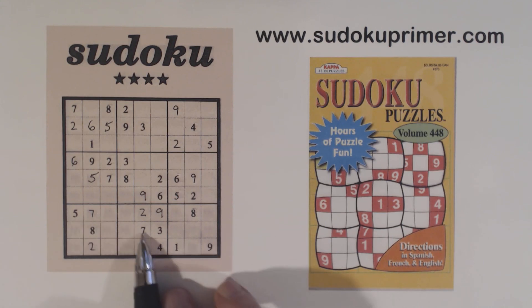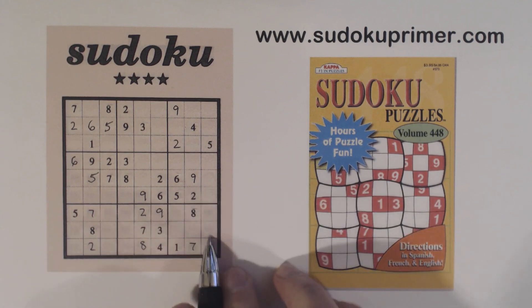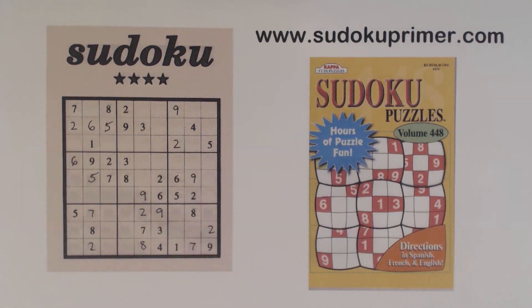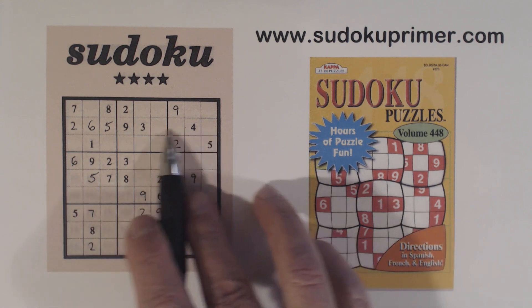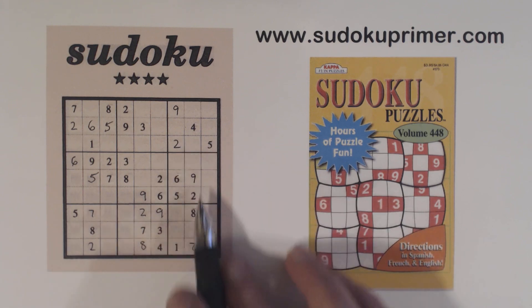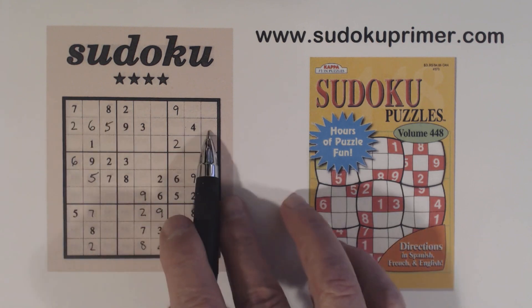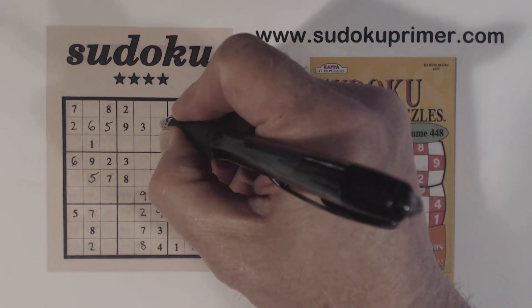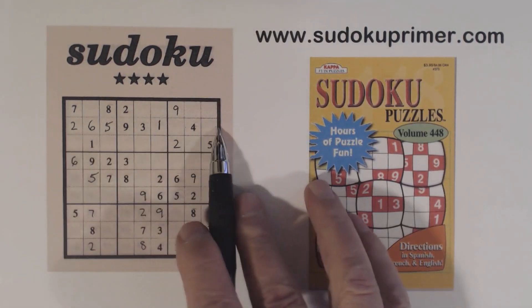We've got 7, 7, 7 and 2, 2, 2. Remember our 1, 7, 8's that we found earlier — we've got a gate pattern right here with a 7 and an 8 going through it. We've got a 7 and an 8 here too, so these are 7, 8 twins now. That makes that a 1, the only number left in this row.